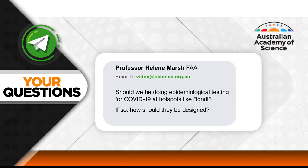Another Academy Fellow, Professor Helene Marsh, has asked: should we be doing epidemiological testing for COVID-19 at hotspots like Bondi? What is epidemiological testing and how should it be designed? Testing in general in an epidemic serves two functions: one is to diagnose and identify cases that require monitoring, immediate isolation, and contact tracing. The other is surveillance — to ensure we are not missing areas of local transmission due to strict testing criteria. It is clear that we will find cases where we look for them. At the moment, criteria have been relatively stringent, focused on return travellers and their contacts.